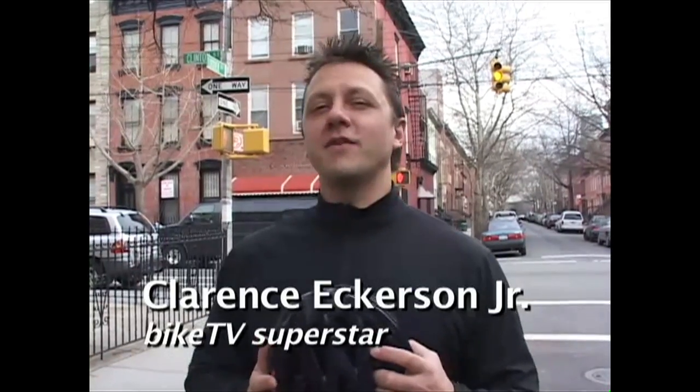Hey folks, Clarence Eckerson here from Bike TV. Now if you're lucky enough to have a healthy head of hair like I have, you've probably experienced an annoying problem that many cyclists have. You know what I'm talking about. Helmet head.